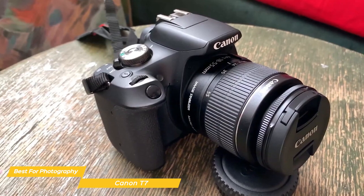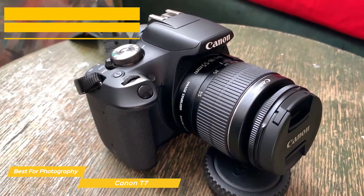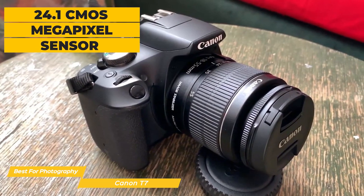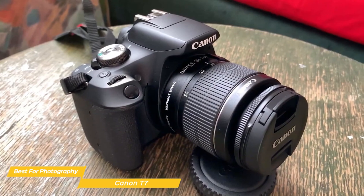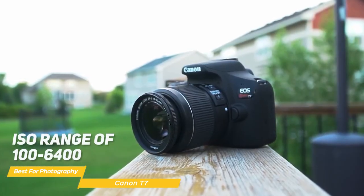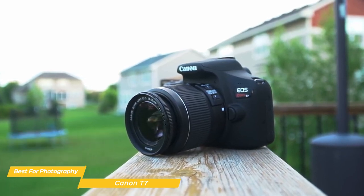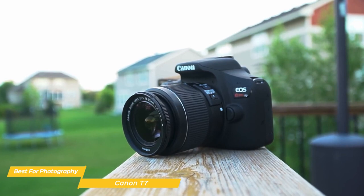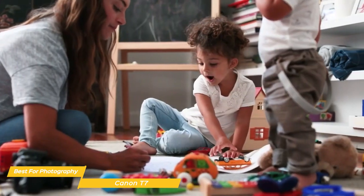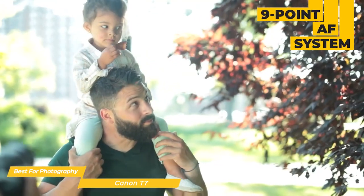When it comes to image quality, the Canon T7 is definitely a big step up from your average smartphone camera. It's equipped with a 24.1 megapixel CMOS sensor and the DIGIC 4+ image processor, which means it is capable of high quality images. The camera also has an ISO range of 100 to 6400, so you can shoot in a variety of lighting conditions. One of the standout features of the Canon T7 is its autofocus system — the camera uses a 9-point autofocus system, which is good for a beginner camera, and it has the ability to track moving objects.